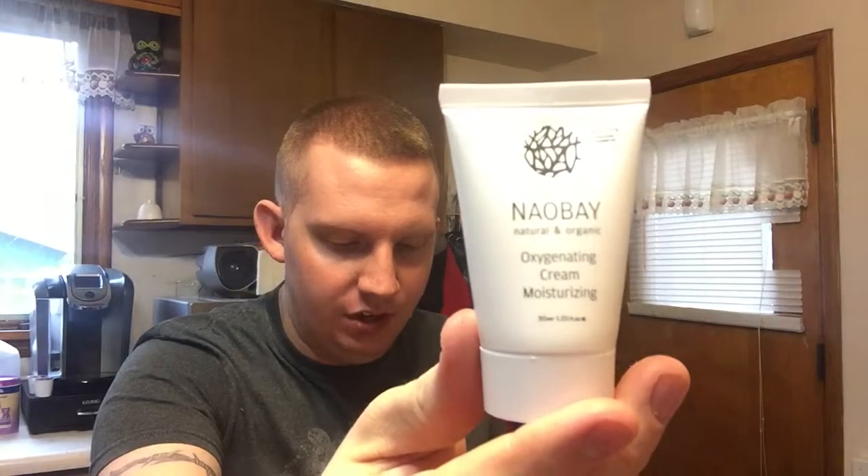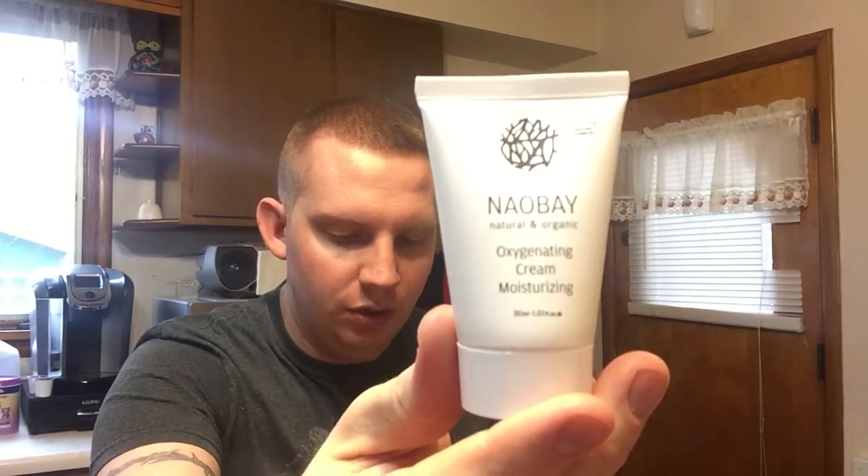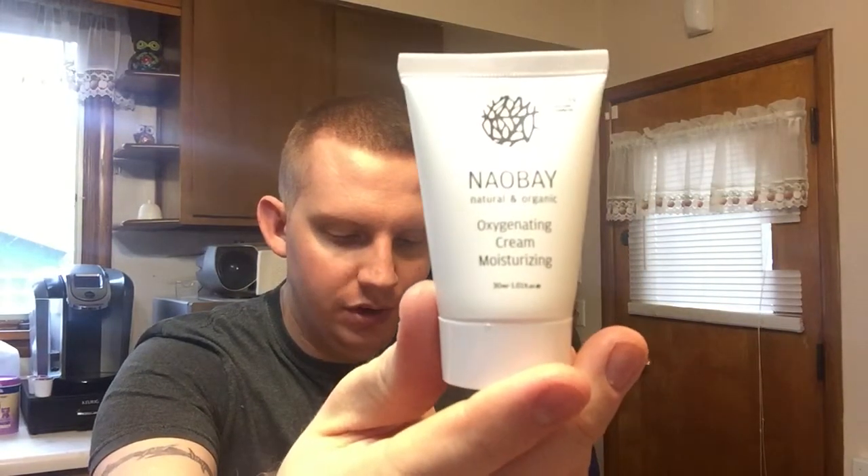The third is by Naobe. It's an oxygenating cream moisturizer. Full size is $36. It's an eco-conscious moisturizer loaded with avocado and olive oils to leave your complexion completely hydrated.